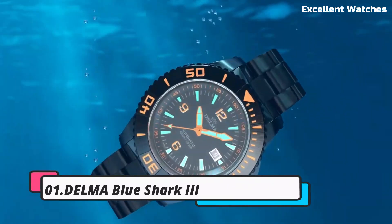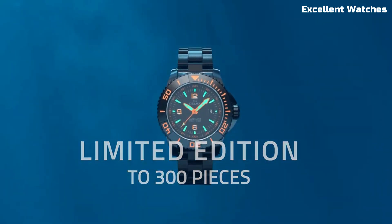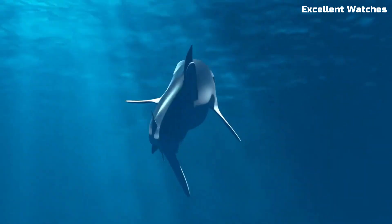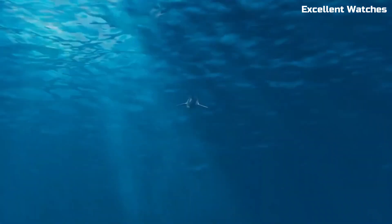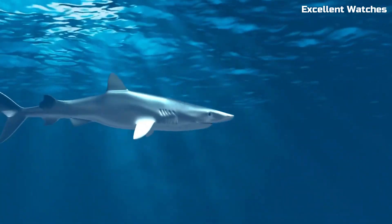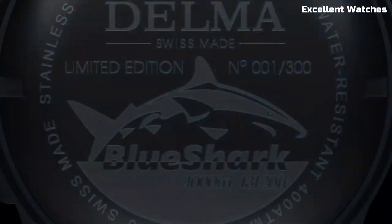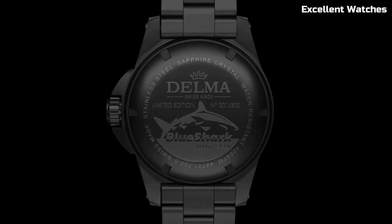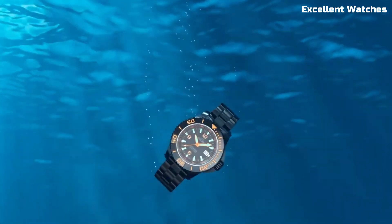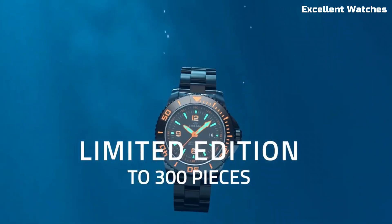Number 1: Delma Blue Shark. The Delma Blue Shark is an exceptional dive watch designed for the most demanding underwater adventures. Its stainless steel case with a robust sapphire crystal can withstand the harshest conditions, while the luminous markers and hands ensure excellent readability in low-light environments. The unidirectional rotating bezel, a quintessential feature for divers, allows precise timekeeping. With an impressive water resistance of up to 500 meters, it's ready for professional use.